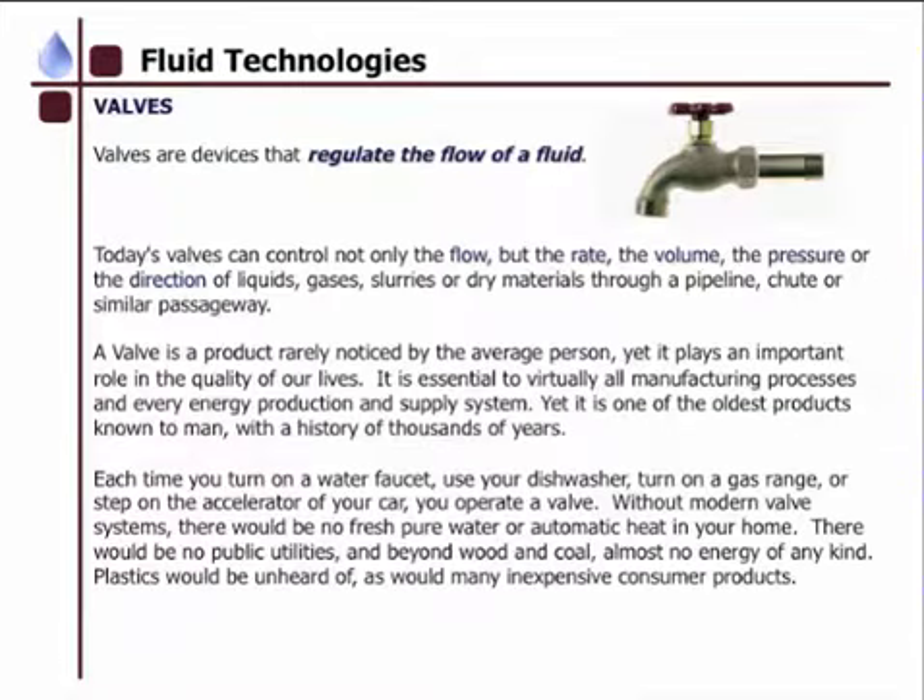Valves are devices that regulate the flow of a fluid. Today, valves can control not only the flow, but the rate, the volume, the pressure, or direction of liquids, gases, slurries, or dry materials through a pipeline, chute, or similar passageway. A valve is a product rarely noticed by the average person, yet it plays an important role in the quality of our lives.